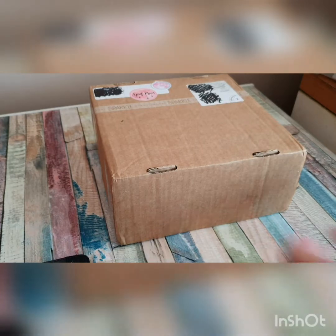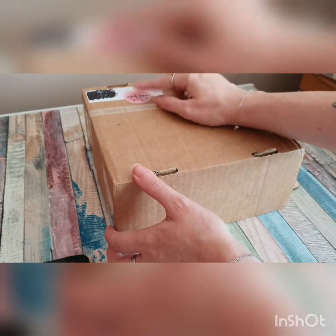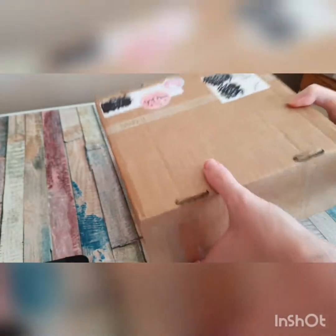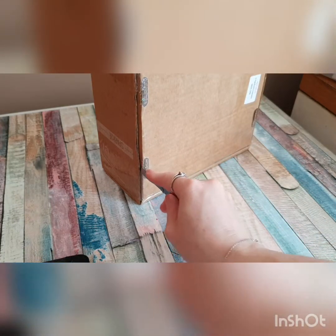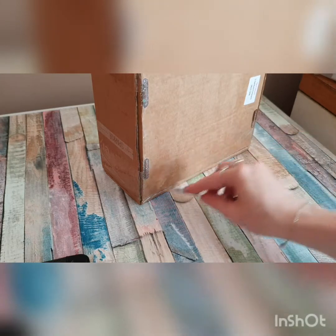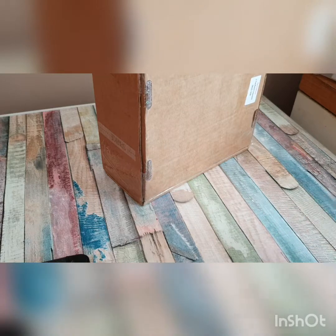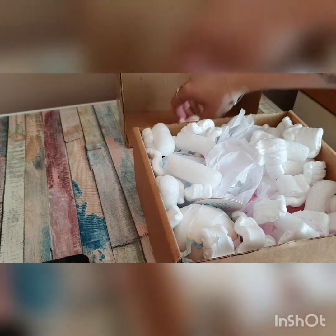Hi everyone, I am back! This was delivered this morning. I love the stickers on there — you can tell where it came from. So let's get this open. This time I think I'm gonna do it right. Yay! Oh, I think it was meant to all come off — that's why it wouldn't come off.